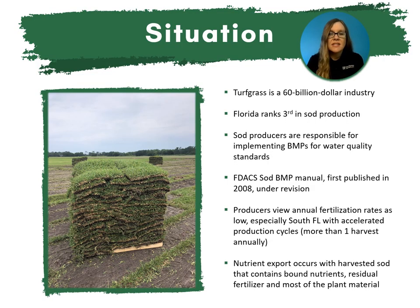The $60 billion turfgrass industry makes significant contributions to our local economies and employment generation across the U.S. Florida ranks third in the nation for sod production, and Florida sod producers are responsible for implementing BMPs to help achieve water quality standards. The BMP Sod Manual, which was first published in 2008, outlines practices producers should adopt to protect water quality and quantity and provides the annual fertilizer recommendations and guidelines.